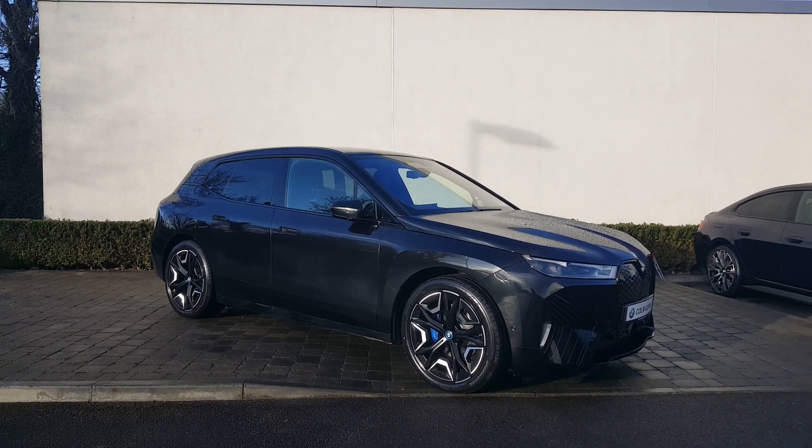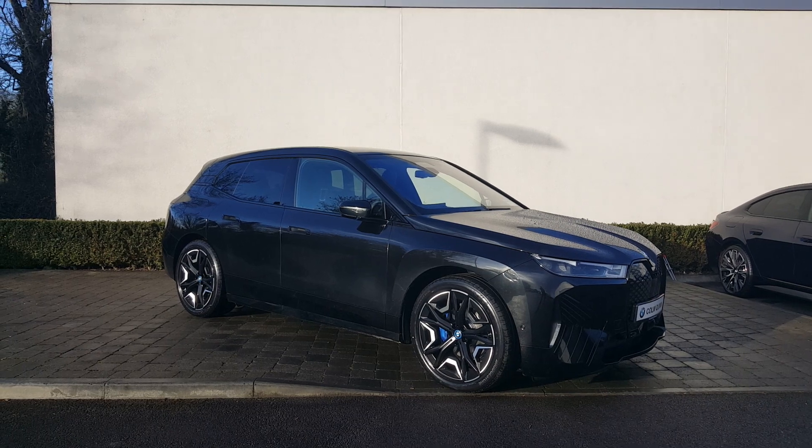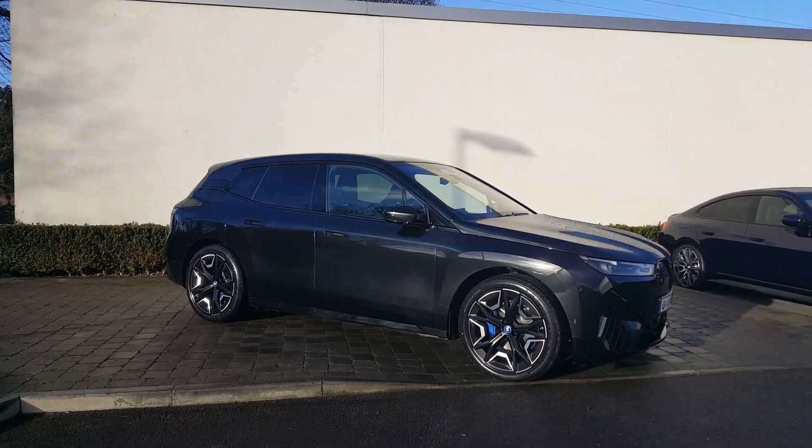How are you doing? It's John Riles here from Colm Quinn BMW and Mini in Athlone. I'm just doing a quick video here on this new BMW iX50 M Sport. It's a stunning machine — this is one of the first ones to come into the country.